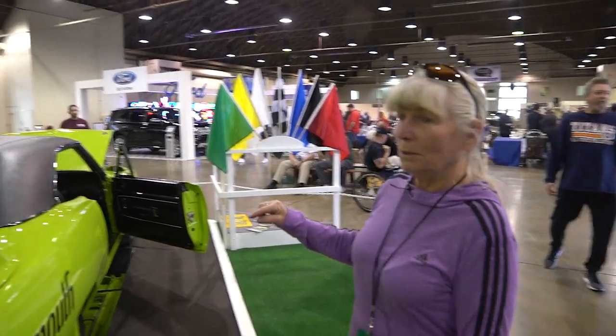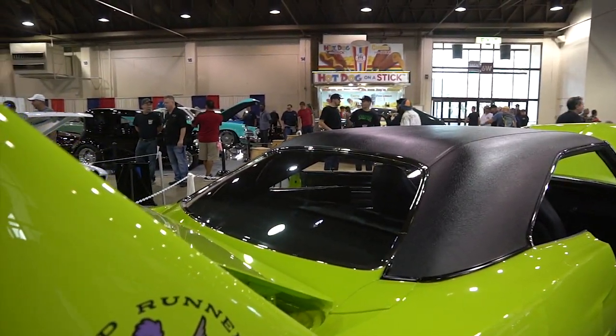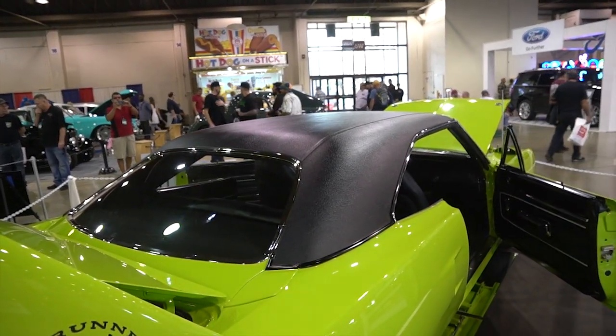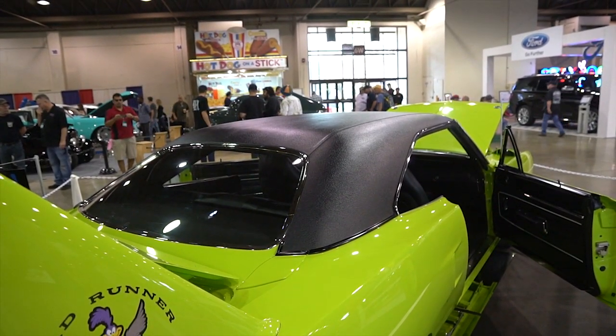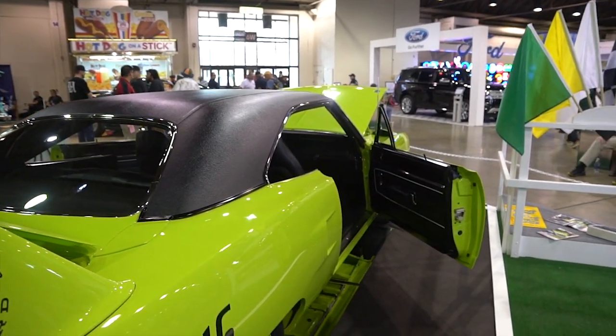If you go to the back window, you'll notice that it is smaller than most Roadrunners, and if you look at the vinyl top you can see where the ridge is, because they did not finish it. That's why all Superbirds have to have a vinyl top — they are not finished nicely underneath there. There was no way they could have, in the short period of time they had to put them together.